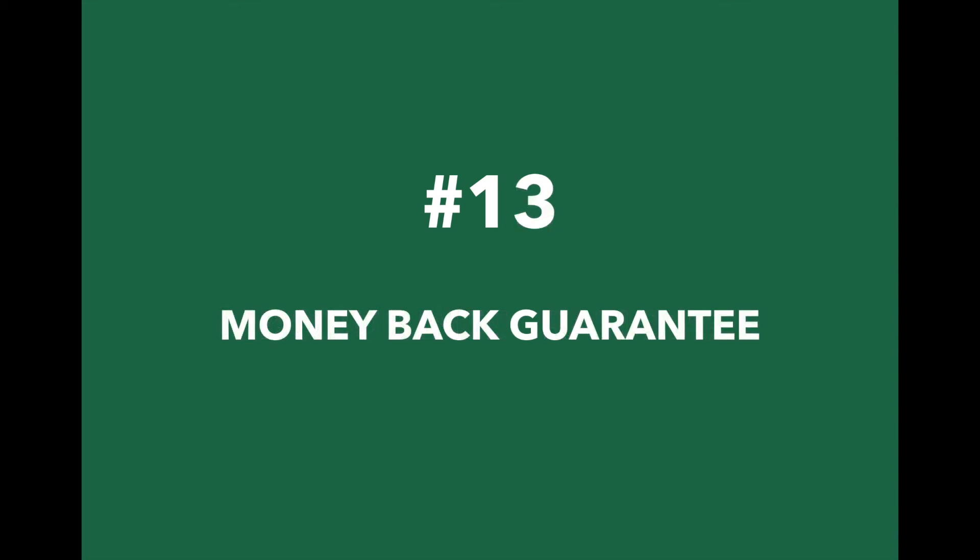13. And last of all, Priority Matrix comes with a 100% 30-day money-back guarantee.